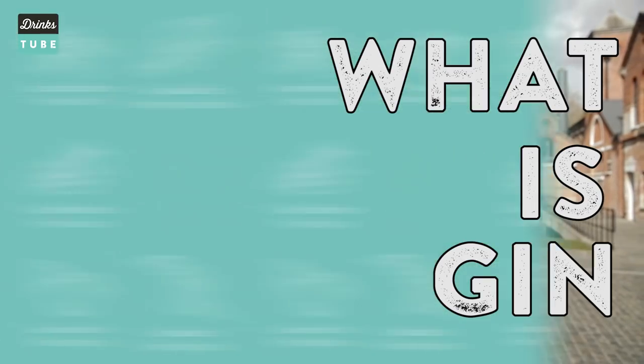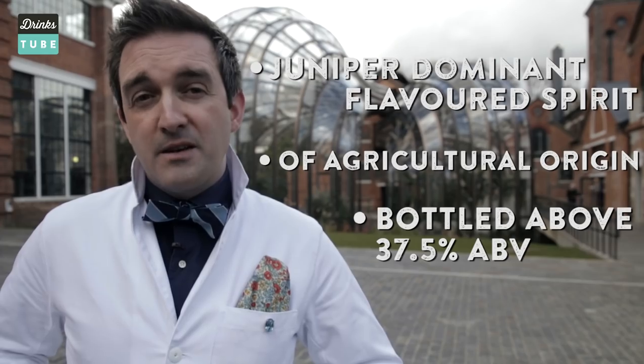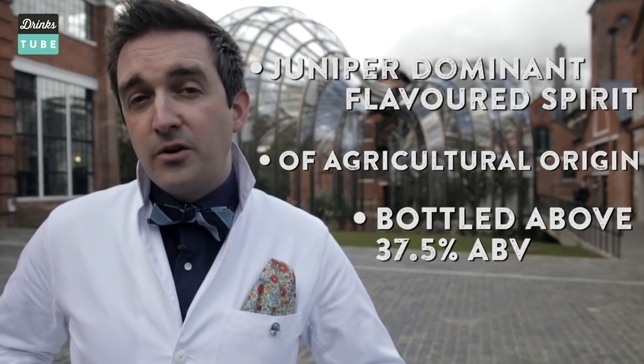There's been a huge resurgence in gin and gin cocktails in the last few years, but what is gin? The definition of gin states that it has to be a juniper-dominant flavoured spirit of agricultural origin, bottled above 37.5% alcohol by volume.